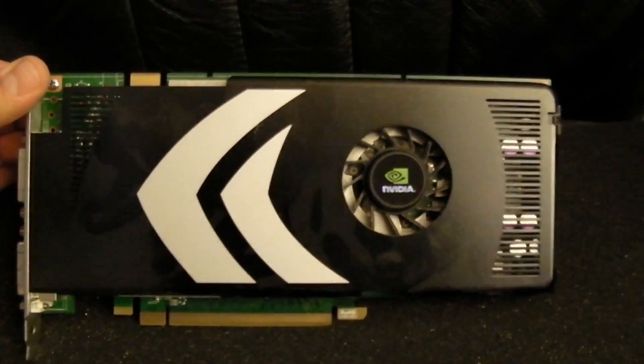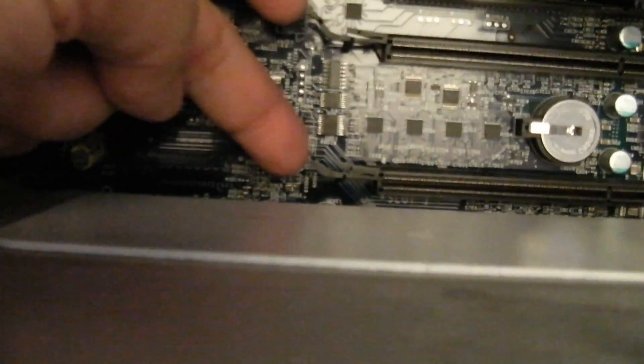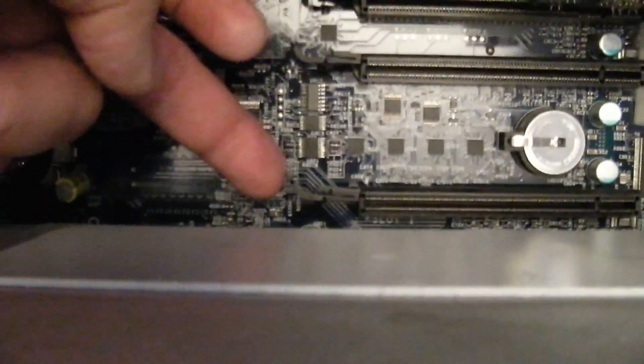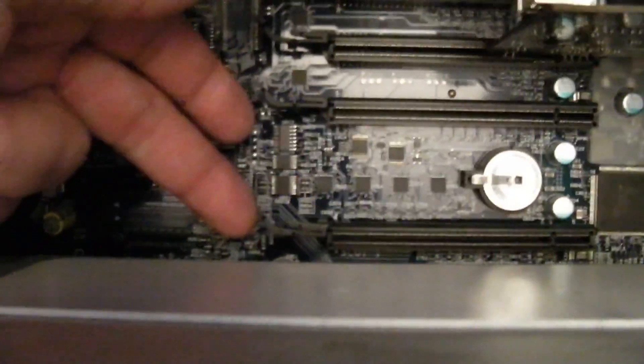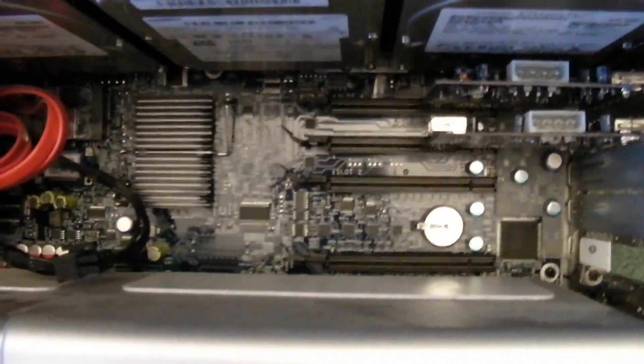There's the Nvidia card I yanked out, and here's the new card that will be thrown in. To make this video semi-useful — which is absolutely not my style — when you're yanking out a video card on a Mac Pro, make sure you pull the release tab a little forward. If you just yank up on the card without pulling that release tab forward, you're going to have a crack party on your motherboard.